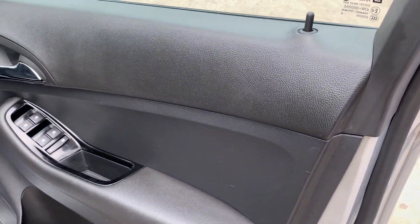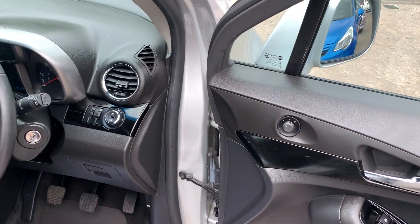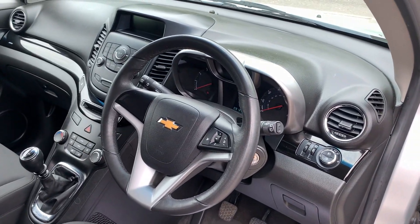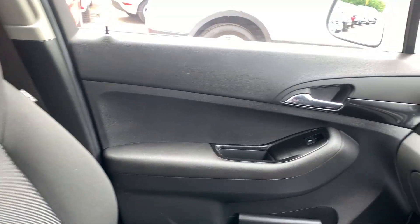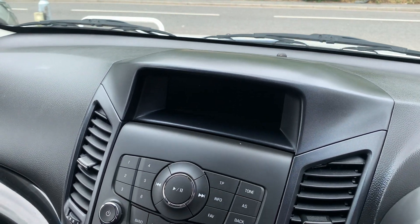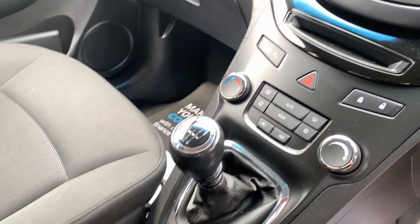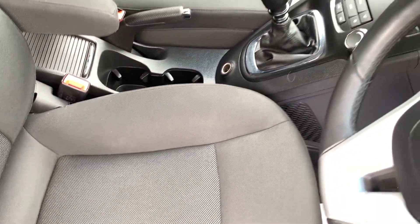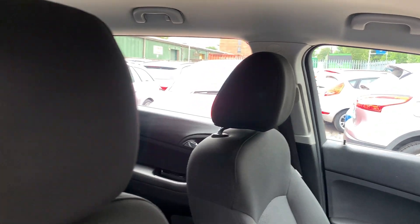Inside the car: electric windows here, electric mirrors, radio controls on the steering wheel, radio CD, air conditioning, five-speed, cup holders here, and four seats in grey.